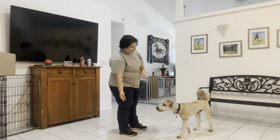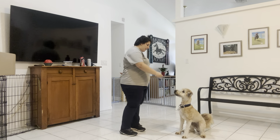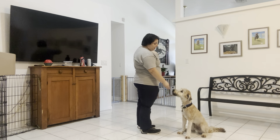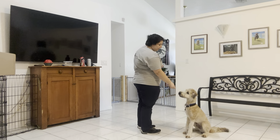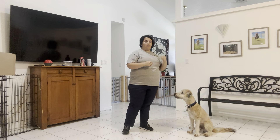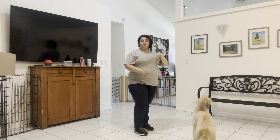I'm going to start just offering some food. Rosby, sit! You see he was going into a down right there, but I just waited and he fixed himself. I'm going to treat multiple times, and that just prevents Rosby from taking the food and running as soon as he's got it. I'm going to toss some food — I already released him — and we're going to do that again.